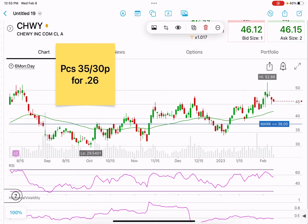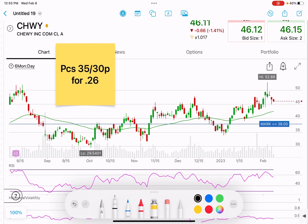Alright everybody, here is the put credit spread recommendation for 2/08 — you can take it now or take it in 2/09. We have Chewy currently at $46.11 and we're looking to sell a put credit spread: selling the 35 put, buying the 30 put, and trying to get at least $0.26 for it.